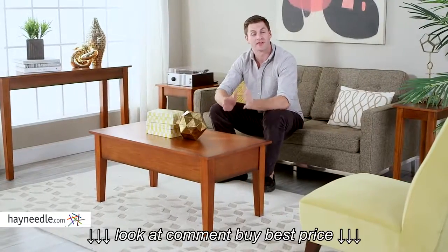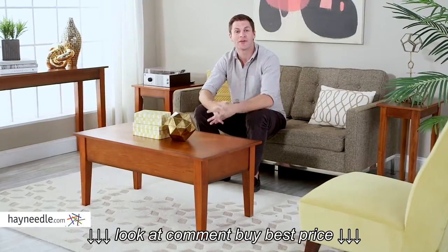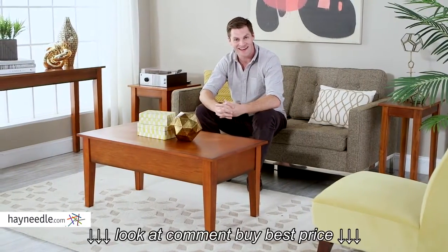The Turner Lift Top Coffee Table is everything you're looking for — stylish, smartly functional, ready to be utilized in your home today. For the rest of the Turner collection, find it at hayneedle.com.